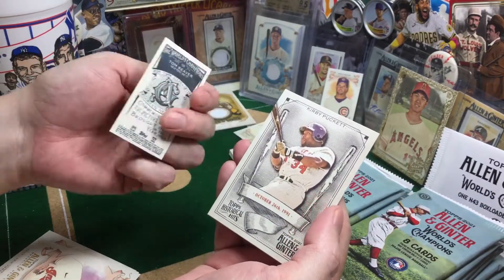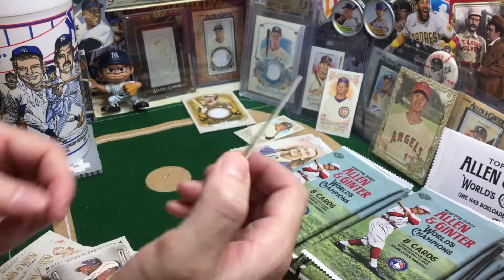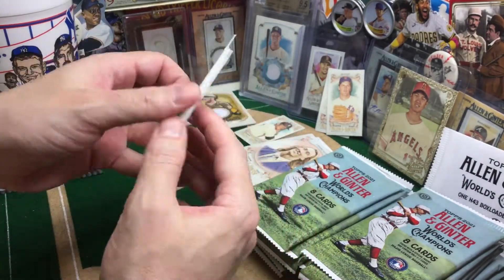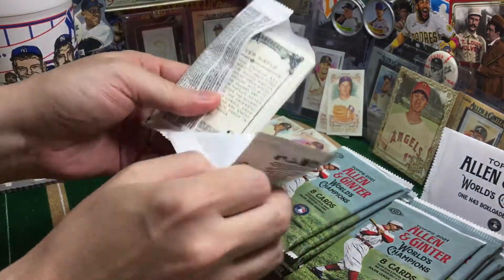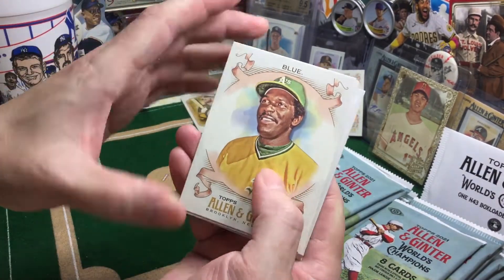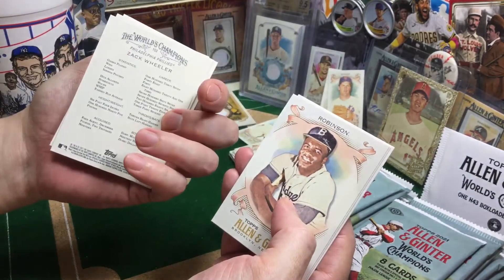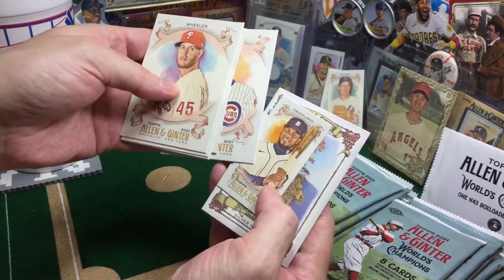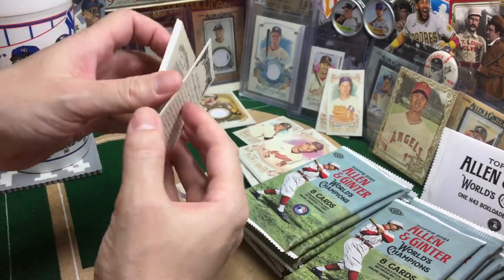Hideki Matsui. Tom Seaver. All right, it's our first A&G back — looks nice, it's a numbered version. Kirby Puckett. Historical hits. I'll talk a little bit about some of the other unique inserts they've got in A&G this year. Zach Wheeler in the running for Cy Young, I would say. Nice Jackie Robinson there. Nice little tree action.